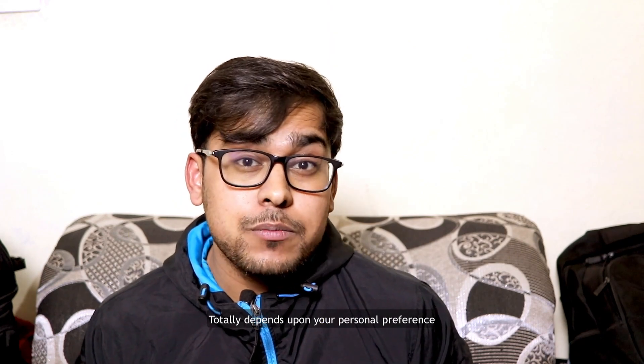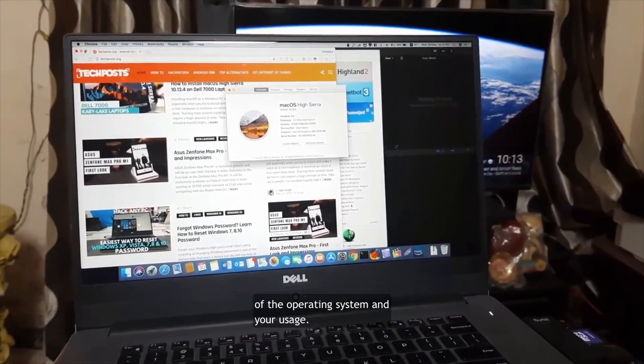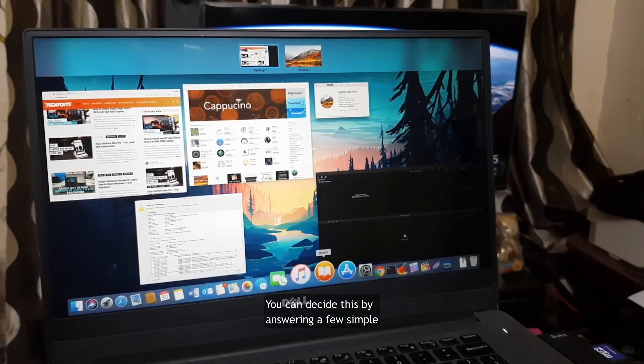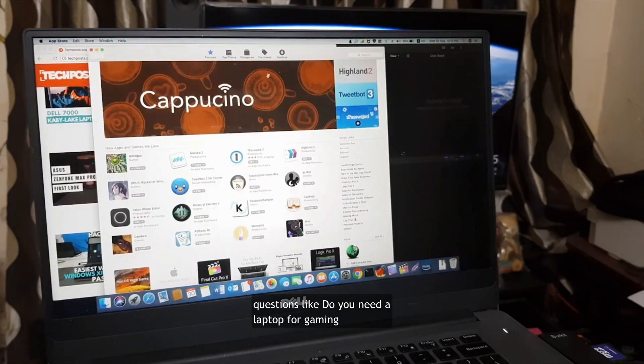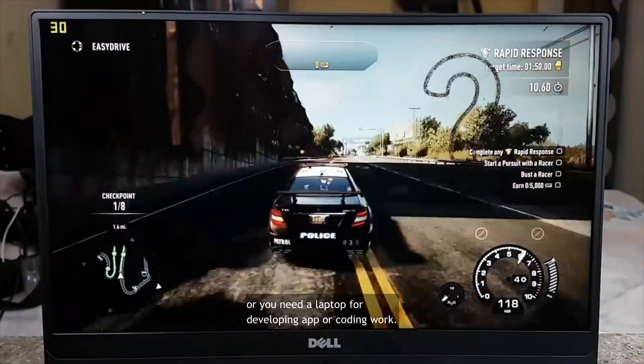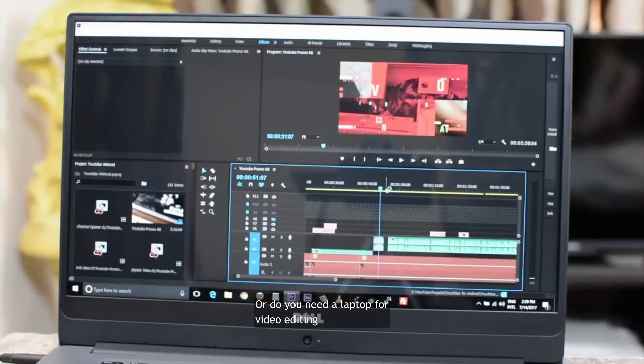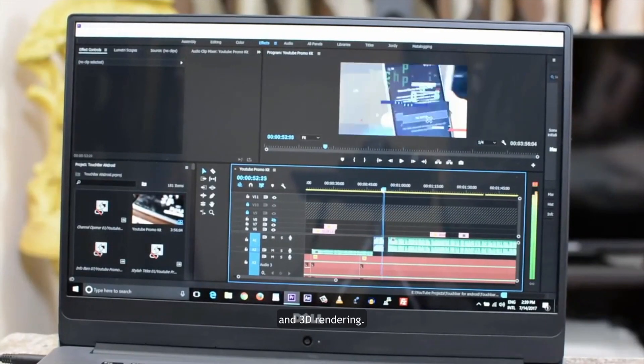Choosing a laptop totally depends upon your personal preference of the operating system and your usage. You can decide this by answering a few simple questions: do you need a laptop for gaming, or for developing apps or coding work, or do you need a laptop for video editing and 3D rendering?